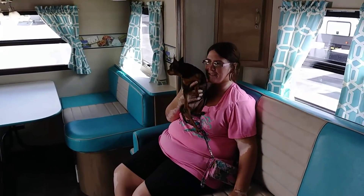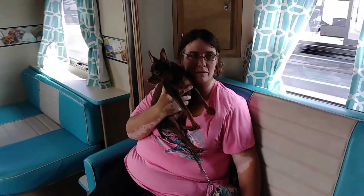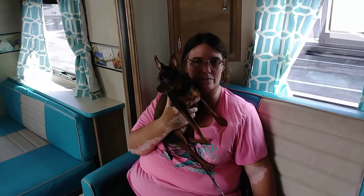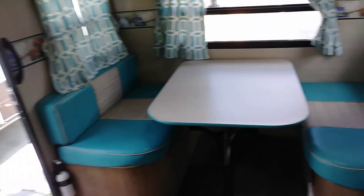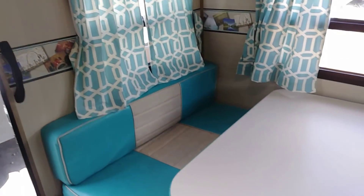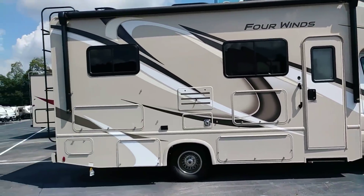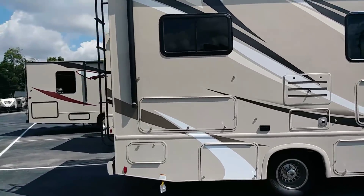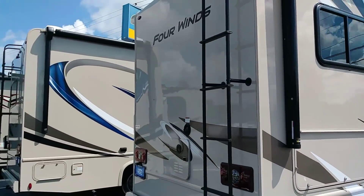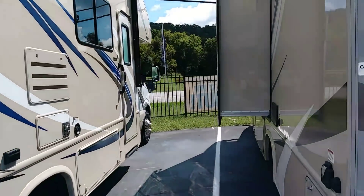This one is cute — we like it. Coco seems more interested in what's going on outside though. This vintage trailer is also $24,000. The biggest we would go is probably a 24-footer — this one here has a slide too.